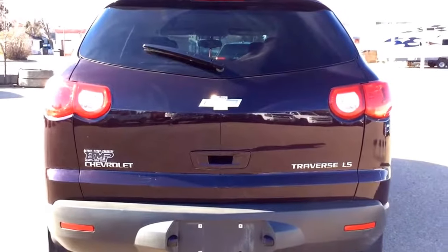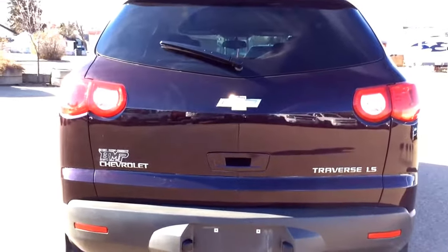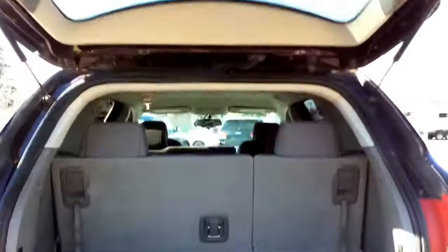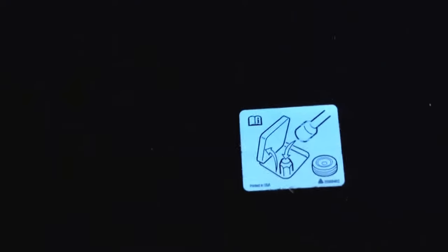You've got your third row seating right back here, with cup holders and storage compartments on each side. At the back you have the Chevrolet Traverse LS and Chevrolet Bowtie badges, as well as the trailering capabilities at the bottom. Opening up the rear, you've got storage space. There's also a 12-volt charge port back here, and if you lift this handle you've got more storage as well as access to lower the spare tire down.